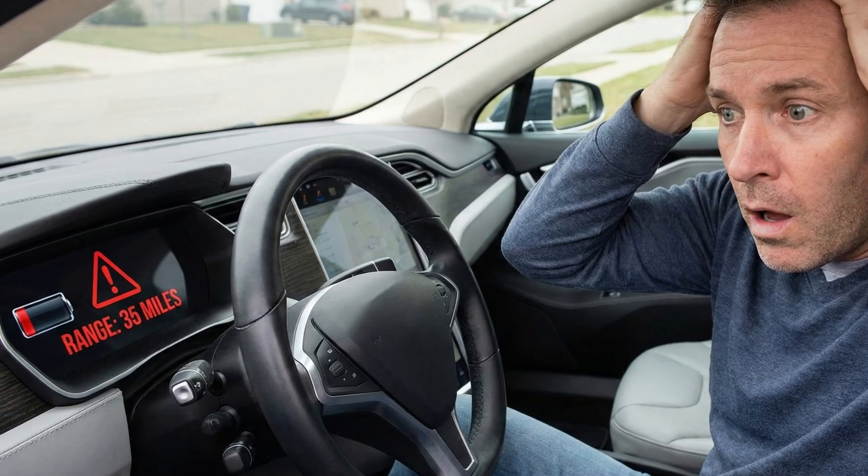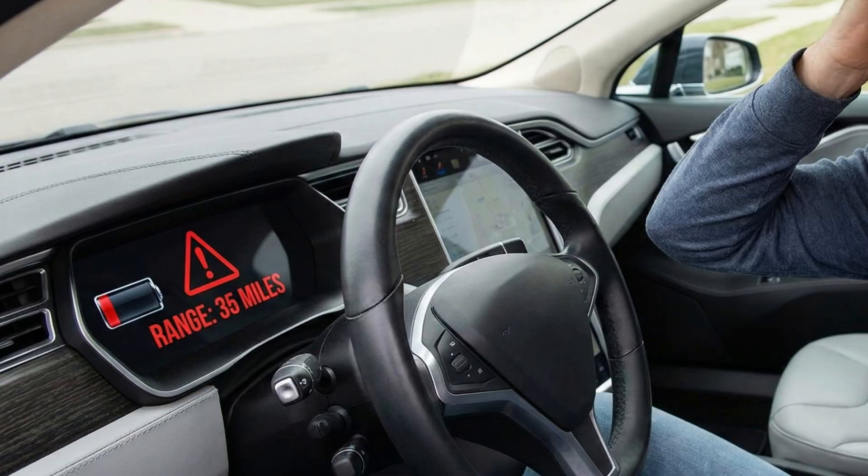Imagine two identical cars driven the same way for a year. Owner A tops up to 100% once a month for a long trip and otherwise charges to 80%. Owner B never goes over 80% and thinks they're saving the battery. After a year, Owner B finds their car suddenly shows 5–10% less usable range and the car sometimes refuses to take a high charge at the station. Owner A still has steady range and no weird charging behavior. The difference isn't magic — it's cell calibration and balancing working as intended.